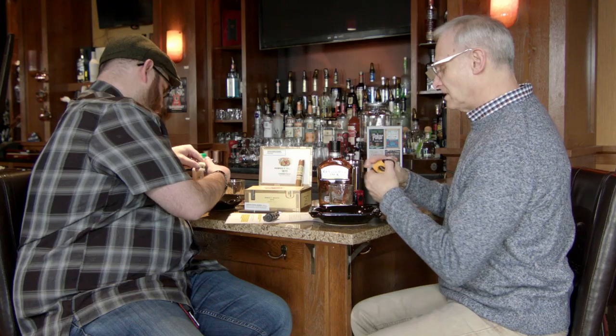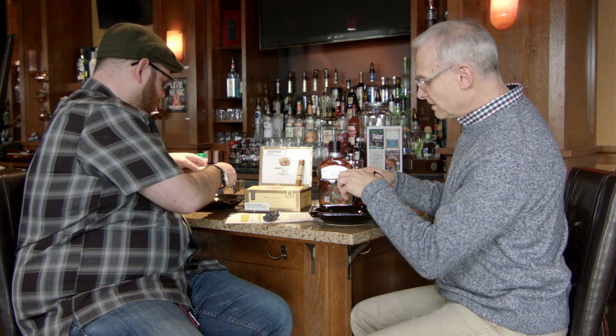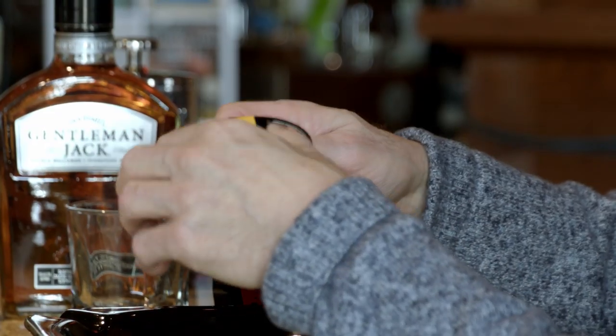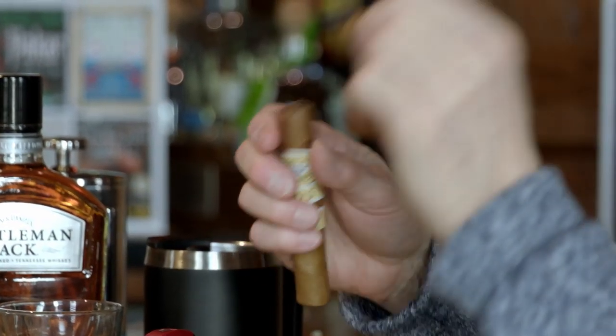The cap is a triple seam, and it's really nicely done. Look at that — came off perfect. I love when that happens. Check out that pre-light — it's kind of salty, like trail mix. Fruity, salty. You know what I mean? All right, let's light her up.